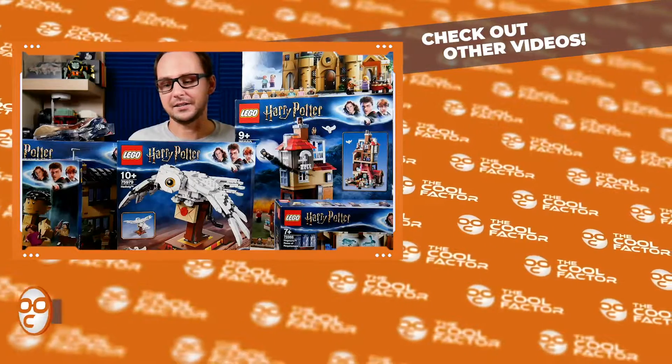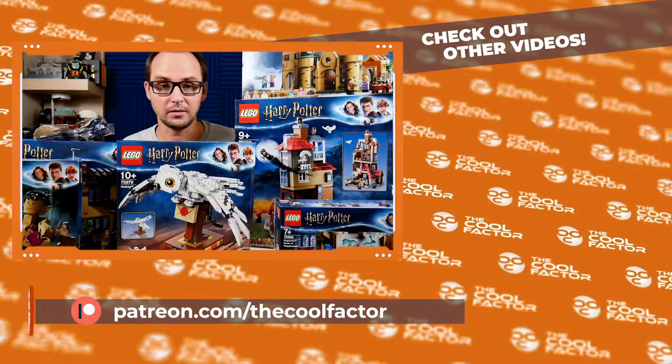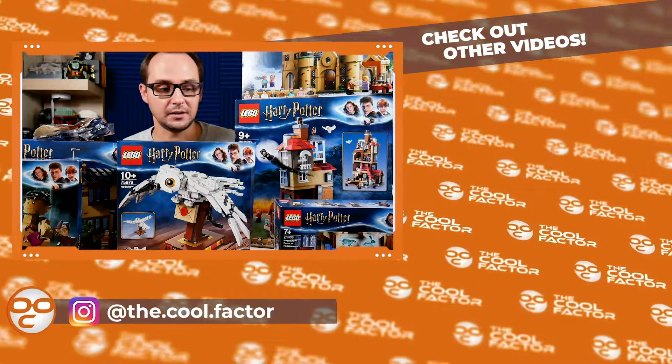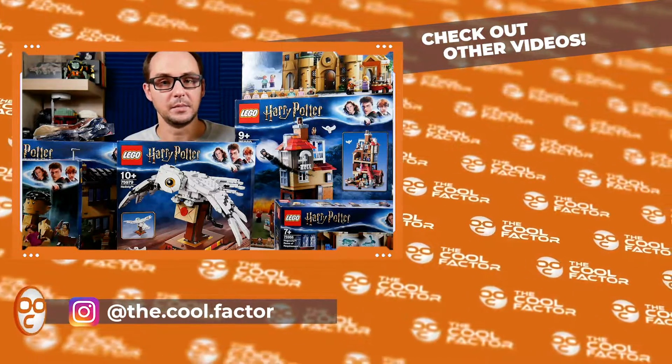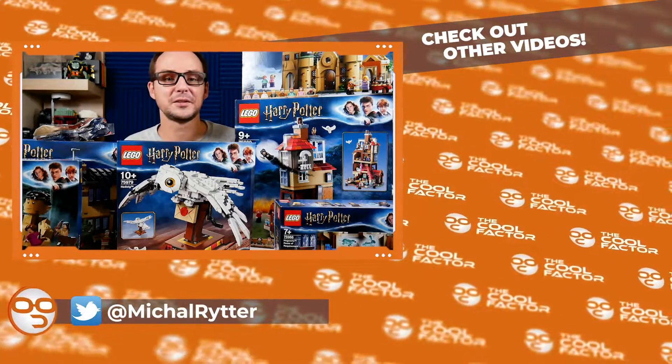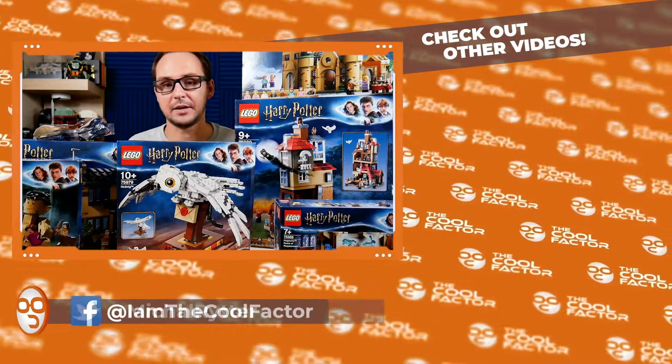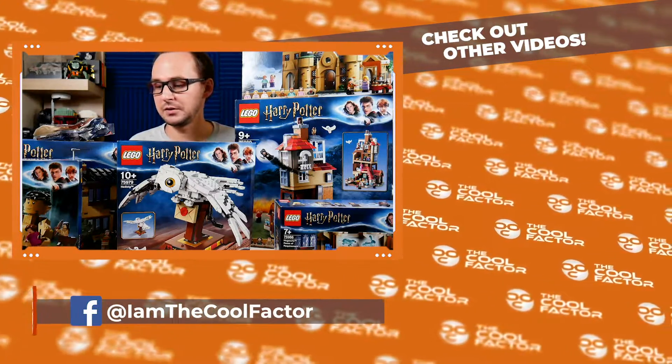Thank you so much for watching, and thanks to my bro in Poland in Europe — he went to the LEGO store, got all of these for me and sent them. It took a lot of effort, believe me. So thanks so much to him, and I hope you will enjoy a lot of Harry Potter content in the coming days. Peace out and see you in Hogwarts!